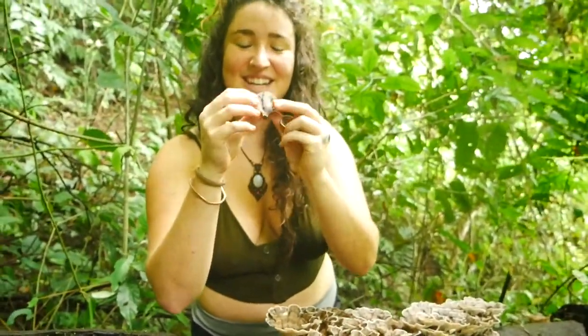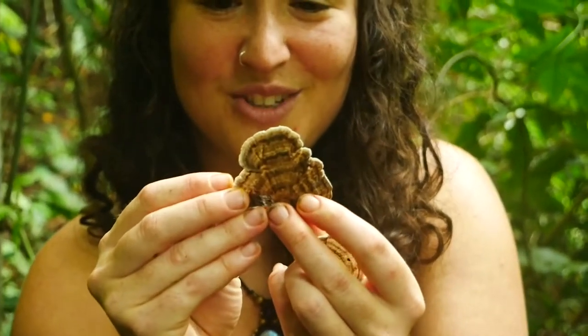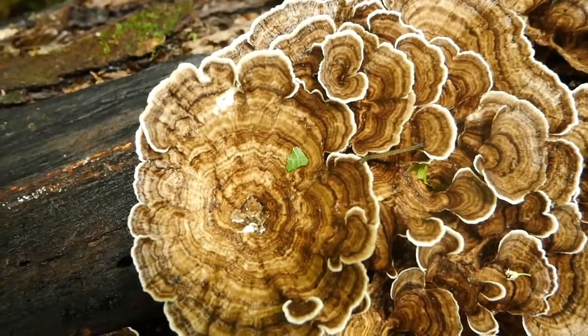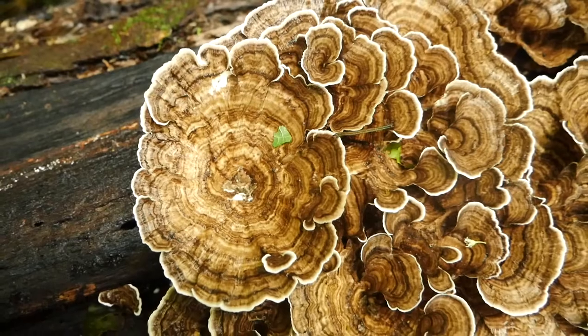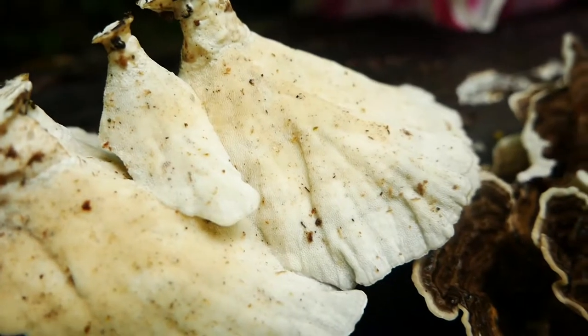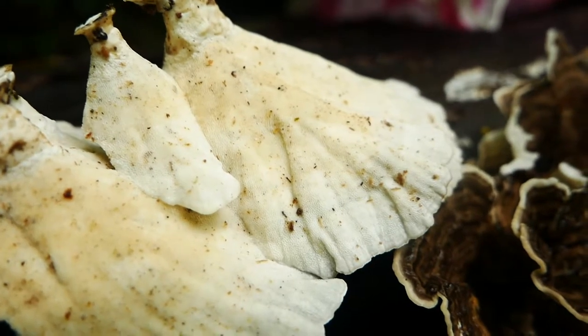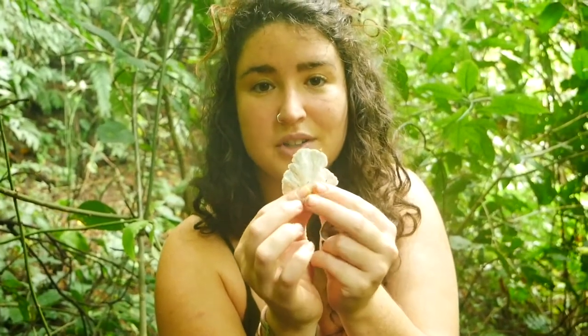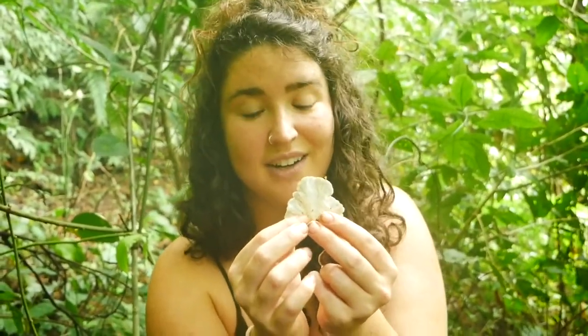You can identify turkey tail through its different colored striations — the stripes that alternate dark and then light, dark and then light. Another feature to look for is the size of the pores. There are a lot of turkey tail look-alikes that, once you look underneath, you won't actually see any pores — they're either too small or they're not there at all.